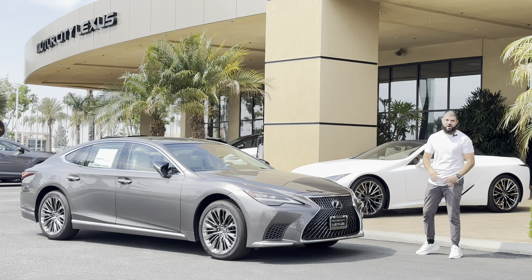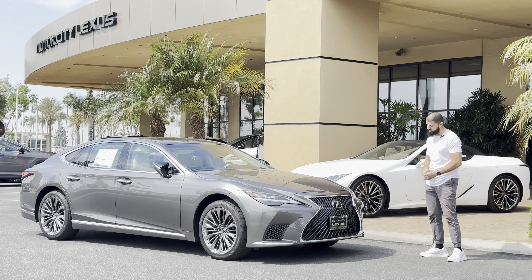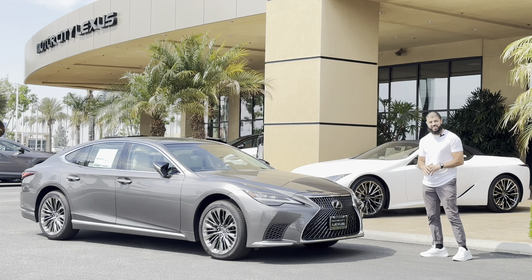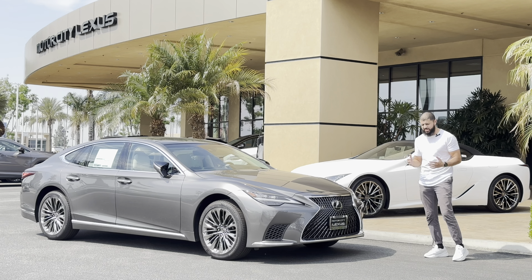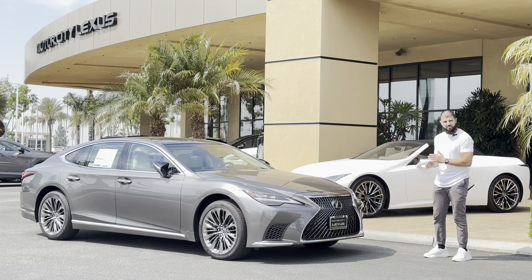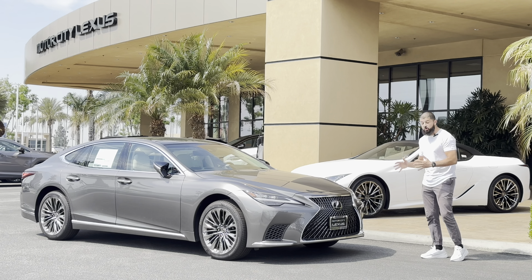What is going on everybody, this is Muhammad with Express Car Review. Today I have a super special car for you — this is a 2023 Lexus LS 500, the flagship luxury sedan provided by Lexus, fully loaded, top of the line. I can't wait to tell you everything about it; I've been wanting to do this review for a long time.